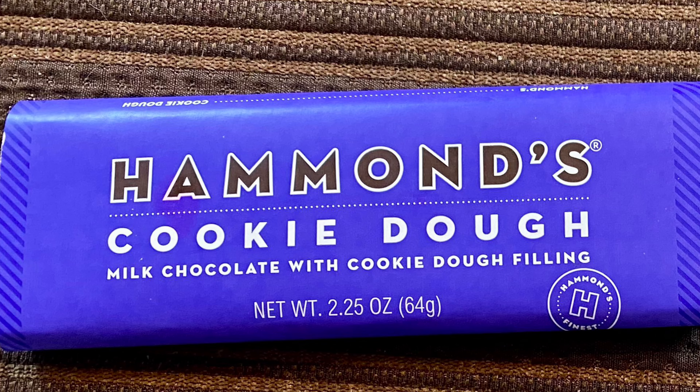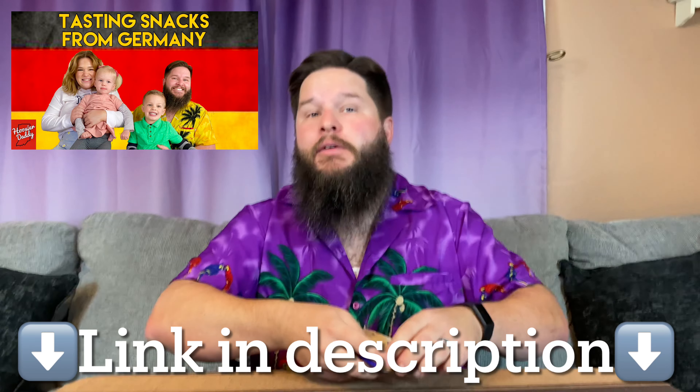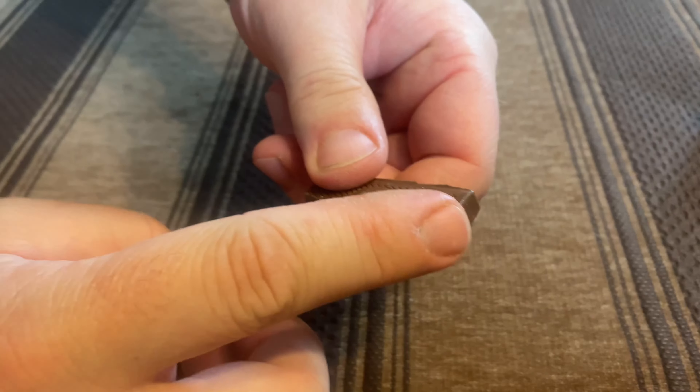We're going to save the Pigs and Taters for last because that one looks the most interesting. We'll go ahead and dig into the red velvet first because that's probably going to be my least favorite. It actually looks like it has a red tint to it, and each section looks like it has a red velvet cream in the middle. It describes it as milk chocolate with red velvet cake ganache. That's actually pretty good — it just tastes like your basic chocolate bar. That red velvet ganache doesn't have a real strong flavor on its own, it just has a chocolatey flavor. It's just really good milk chocolate. I give that about an eight.